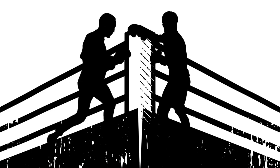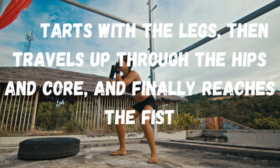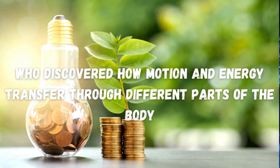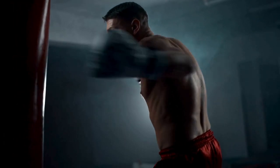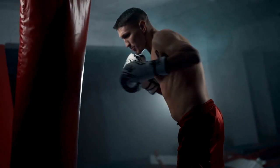But how does it actually work? Well, it starts with the legs, then travels up through the hips and core, and finally reaches the fist. This was first studied in depth by Ernst Mach, an Austrian physicist, who discovered how motion and energy transfer through different parts of the body. When you think of a punch, imagine it as a chain reaction — a perfect synergy of muscle and motion.